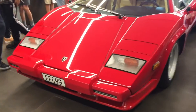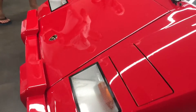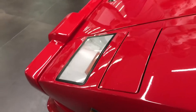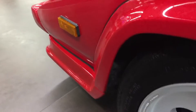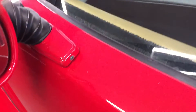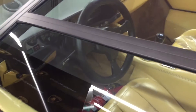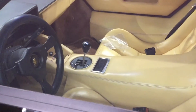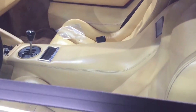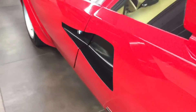It was produced from 1974 to 1990. It has a brake horsepower of 370, and a 0 to 100 kilometers per hour of 5.2 seconds, or 0 to 60 miles per hour of 4.9 seconds. This one has got a 4.8 liter V12 engine, and as you can see, it's in amazing condition. It's a left-hand drive one, and it has a top speed of 293 kilometers per hour.